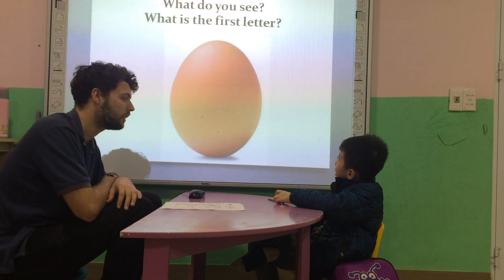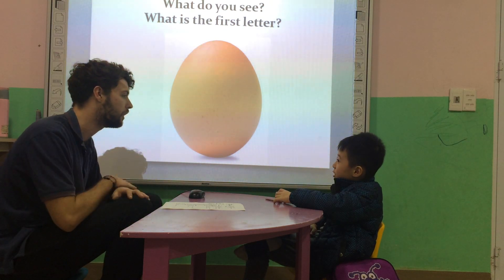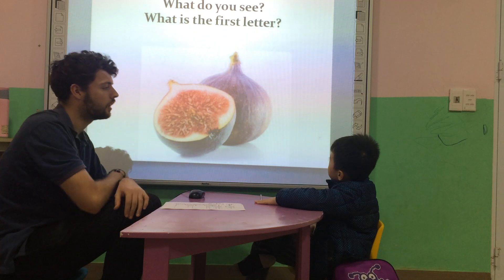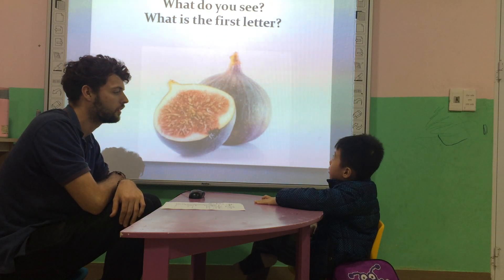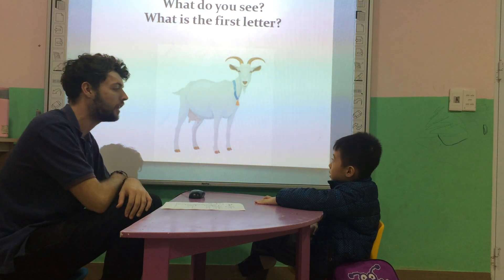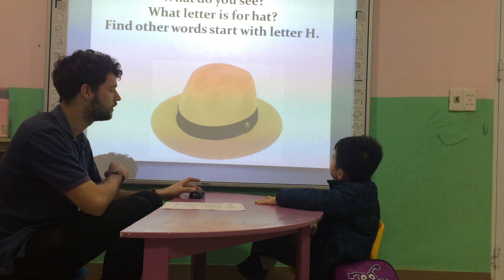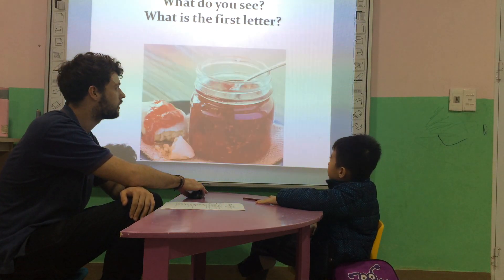What do you see? I see an egg. What's the first letter of egg? Letter E. What do you see? I see a fish. What's the first letter of fish? Letter F. What do you see? I see a goat. Letter G. What do you see? I see a hat. What's the first letter of a hat? Letter H. What do you see? I see an ink. What's the first letter of ink? Letter I. Easy.